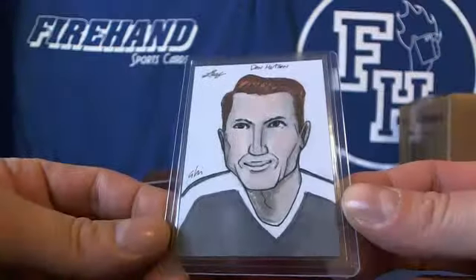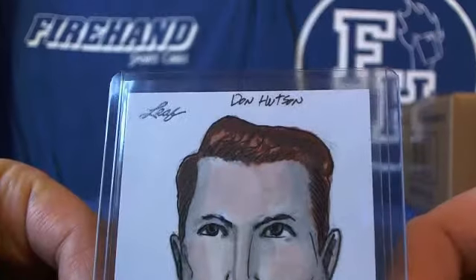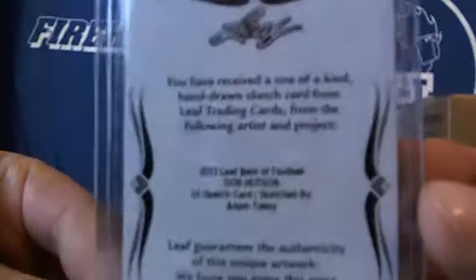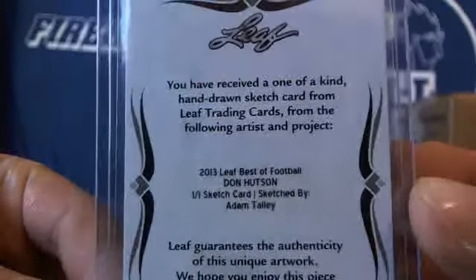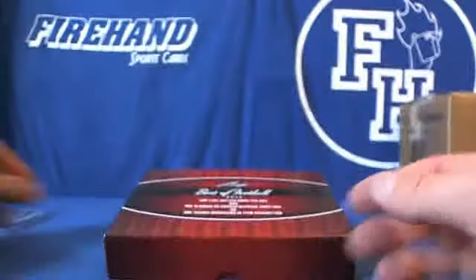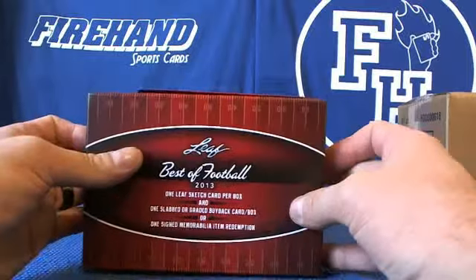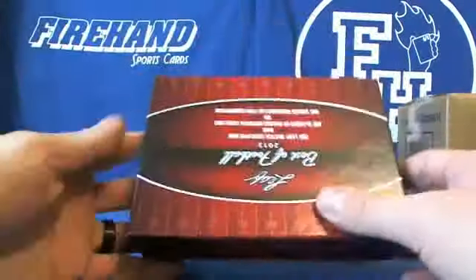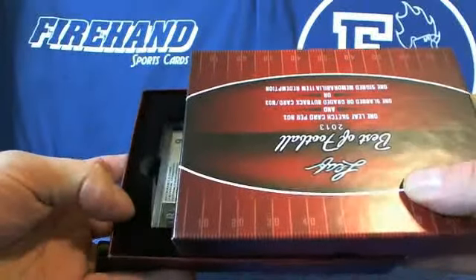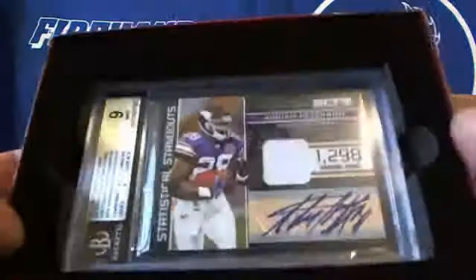All right, in box two. This sketch: Don Hudson. This one is Adam Talley.